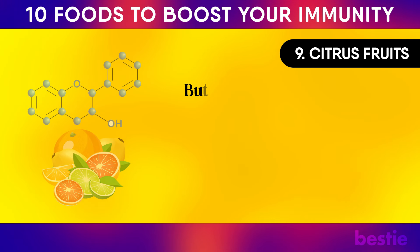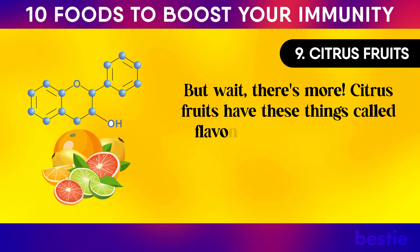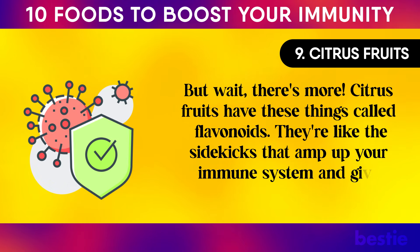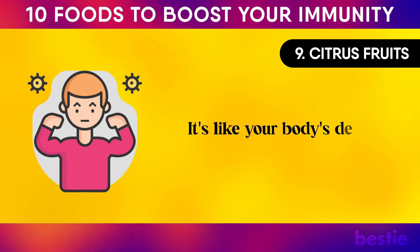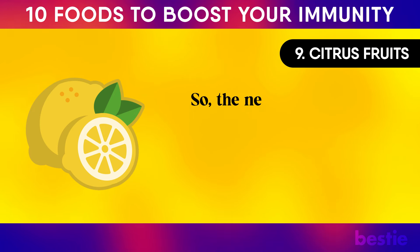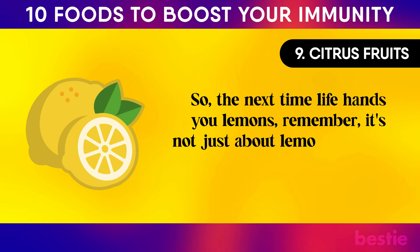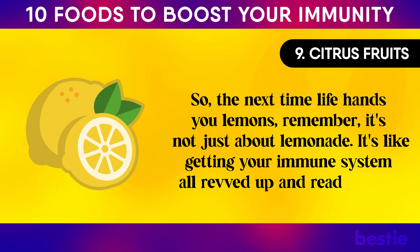Citrus fruits also have flavonoids — sidekicks that amp up your immune system and keep inflammation in check. It's like your body's defense squad getting a power-up. So the next time life hands you lemons, remember it's not just about lemonade — it's about getting your immune system all revved up and ready to roll.